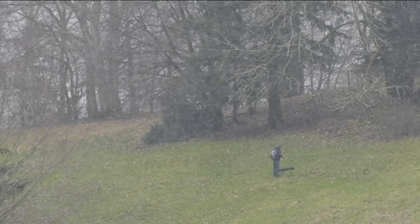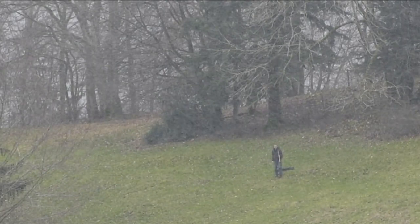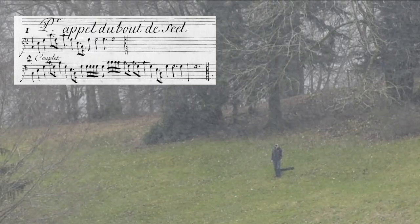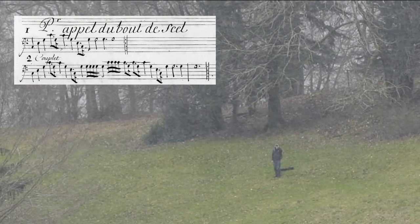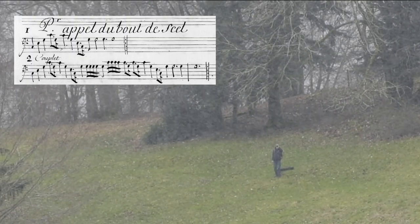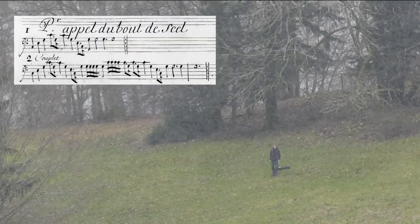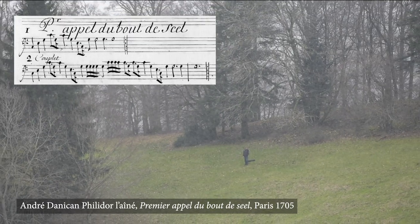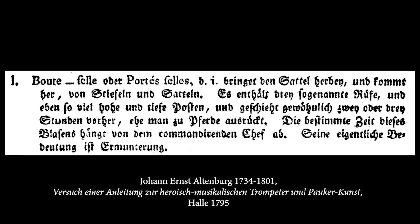In this short example you can hear how well the natural trumpet sound projects in open air. The distance is around 200 meters. And yes, it was snowing at the time. What you just heard were the first two couplets of the Bouteselles, written down by André Donican Philidor Lenné in the year 1705. Even though the title Bouteselles or Porteselles means 'bring the saddles.'